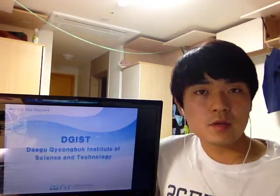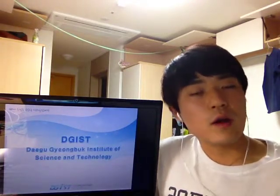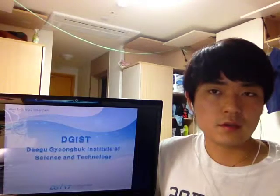This presentation will provide you good information if you're interested in doing research in a well-organized environment. My presentation will last for about 5 or 6 minutes, and if you have any questions, feel free to ask me whenever you want. Then, let's get started.